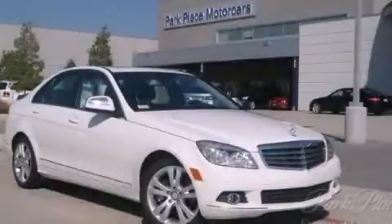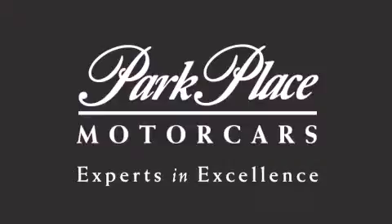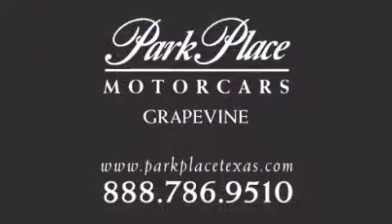Contact us today to arrange your test drive. Thank you for considering Park Place Motor Car's Grapevine for your next luxury vehicle. If you have any questions, please visit our website, give us a call, or stop by our dealership located at 1300 Texan Trail in Grapevine. Thank you for listening.